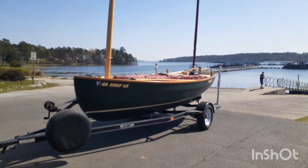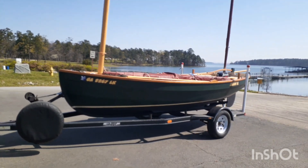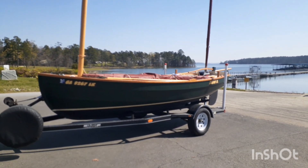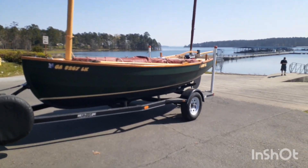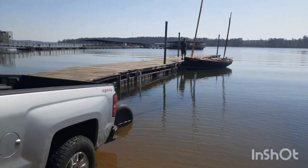All right, March 7th, out at the lake again. Wind is 10 with gusts — actually now it's down to 8 with gusts to 10 or 12, so we shall actually try to do some sailing today. See you in a bit. I was able to launch it by myself,